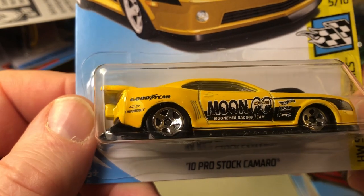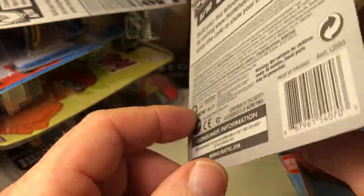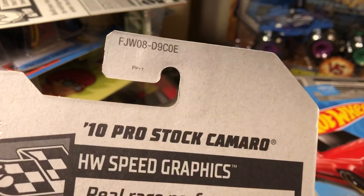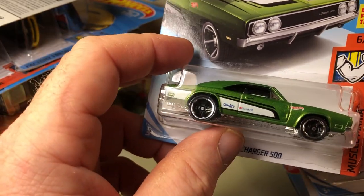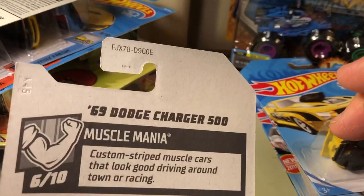10 Pro Stock Camaro with the Moon Eyes. Speed Graphics — I picked up a couple of these. This was an E-Case. 69 Dodge Charger 500, Muscle Mania — this was an E-Case.